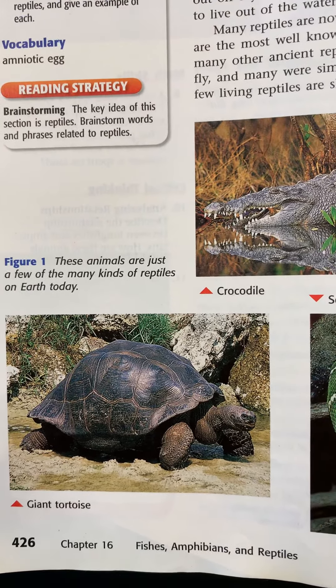The tuatara is on the last part of our section. They live on islands in New Zealand and look a lot like lizards, but are classified differently because they don't have ear openings — lizards have visible ear openings on the outside of their body. Tuataras sleep during the day and are active at night. A lot of reptiles are active at night depending on where they live — desert reptiles rest during the day and come out at night to look for food.